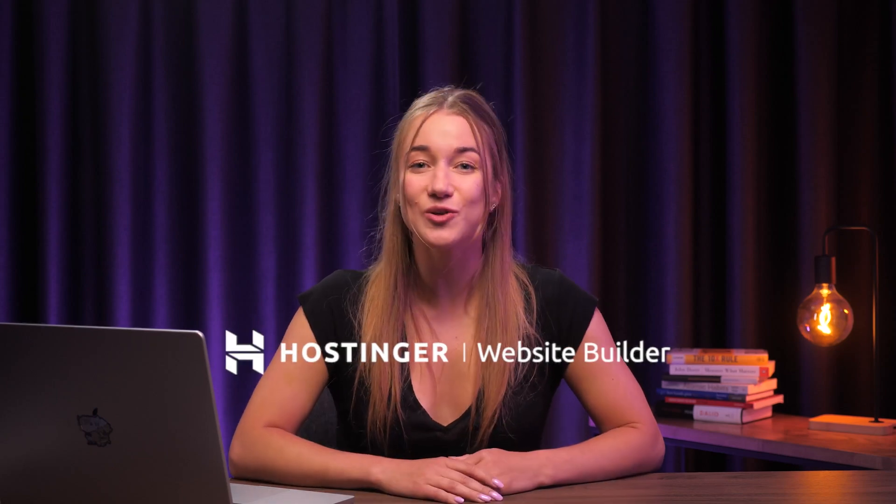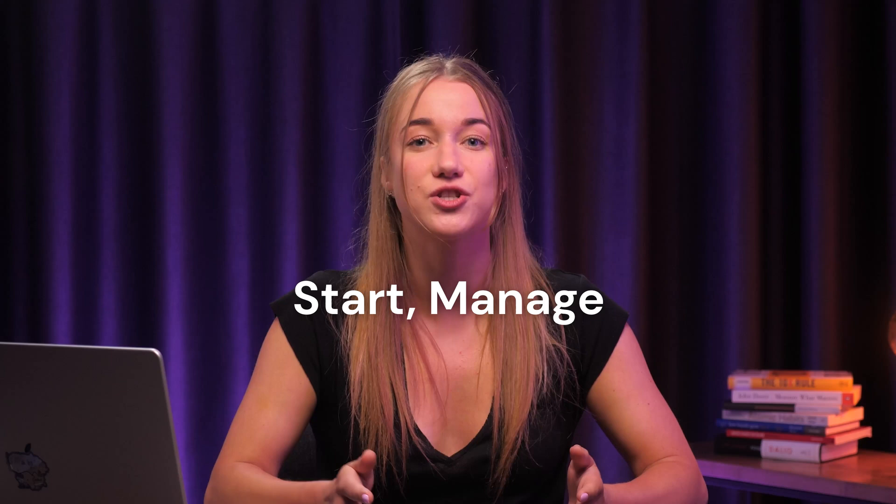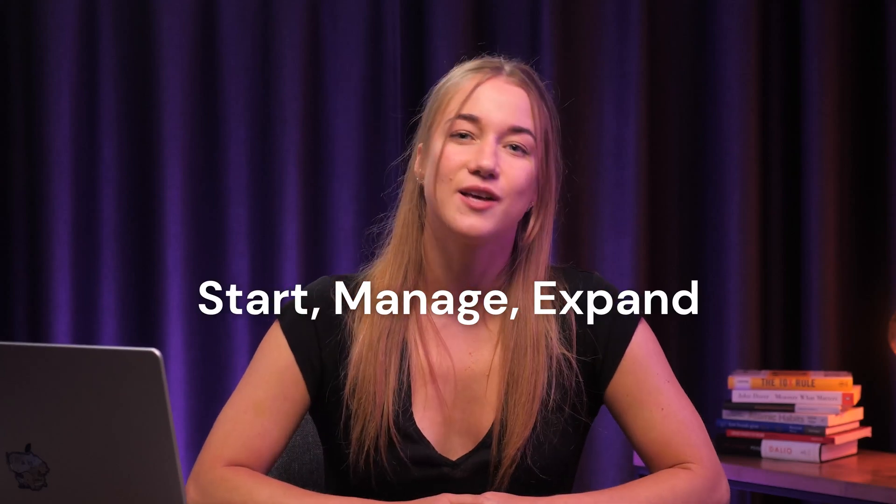Selling online with Hostinger's website builder just keeps getting easier. We've rolled out a ton of e-commerce features that make it simple for online store owners to start, manage, and expand their businesses. In this video, we'll explore all the new and exciting features that have just been released.